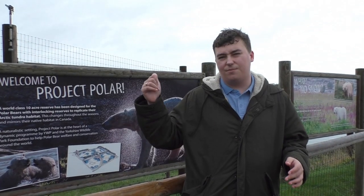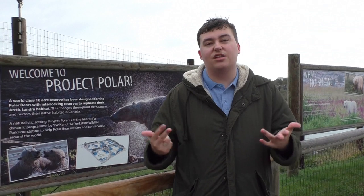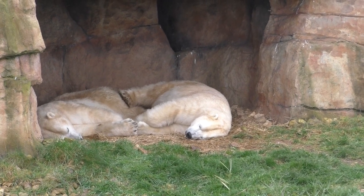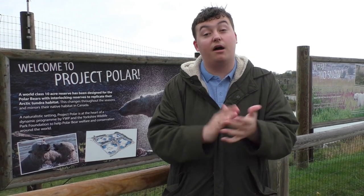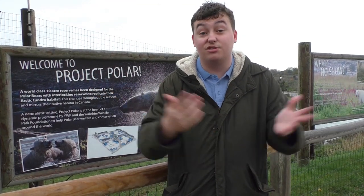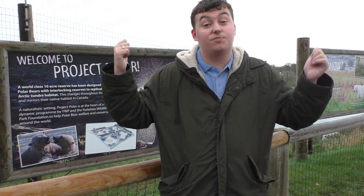Now we're here at Project Polar. This is one of the major developments a few years ago for Yorkshire Wildlife Park. You're probably thinking, for someone who doesn't know a lot about zoos, why are the polar bears surrounded by ice and snow? Well, even though polar bears like to use the ice as a hunting ground for baby seals, they also like to raise their cubs all year round without ice. So Yorkshire Wildlife Park have been very clever to work around the ice situation, of course with the climate change situation around the world. But that was just a little interesting polar fact, so let's get around the rest of the exhibits.